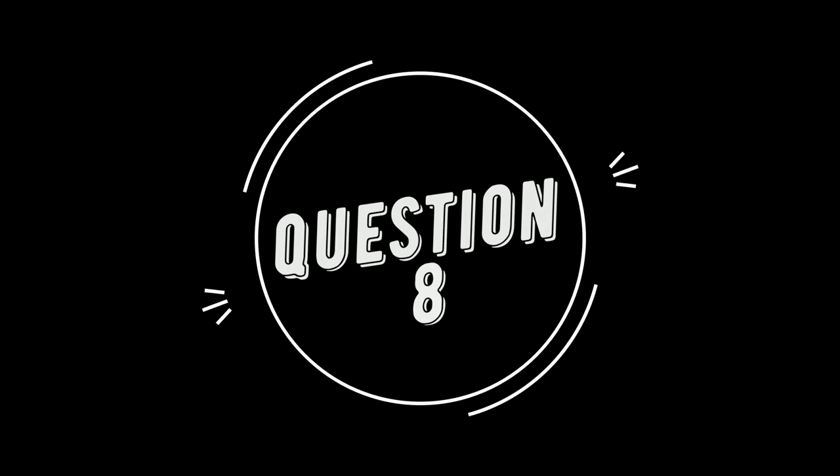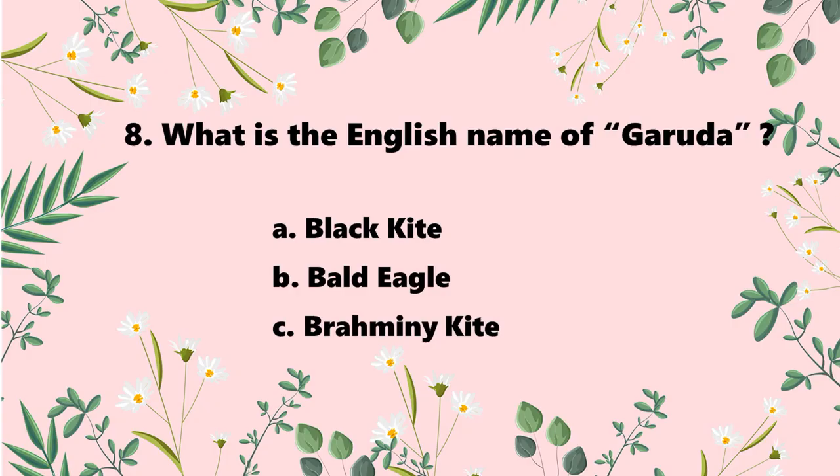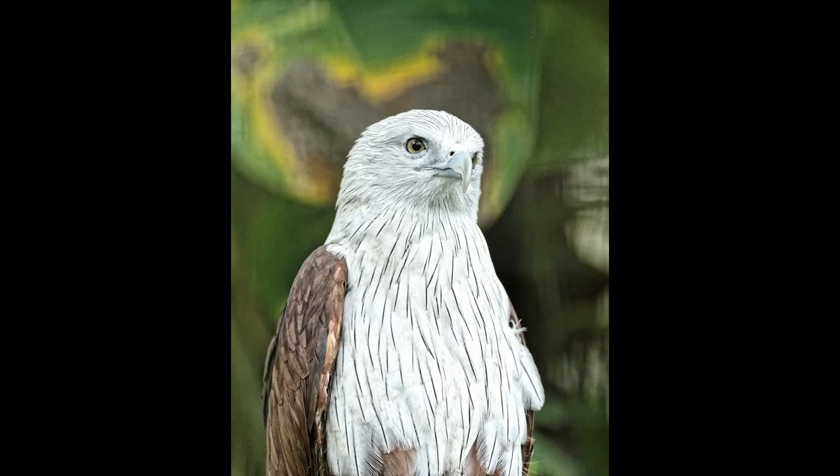Question 8: what is the English name of Garuda? You may have heard of Garuda from the Ramayana or other stories — it is considered the vahana (vehicle) of Vishnu. The answer is C. Brahmini Kite. The Brahmini Kite is Garuda.